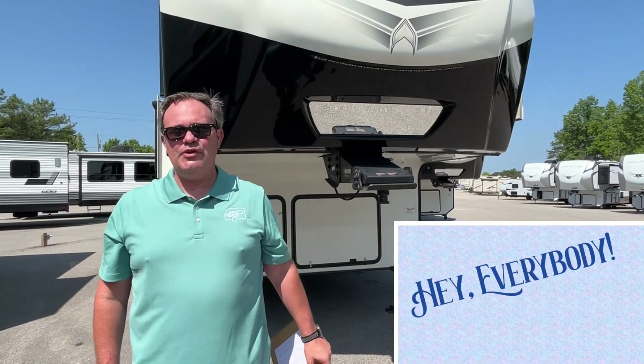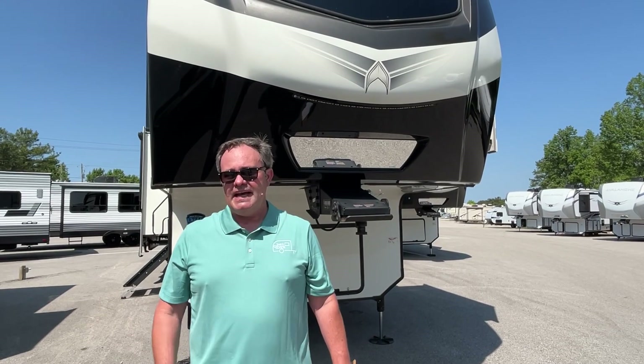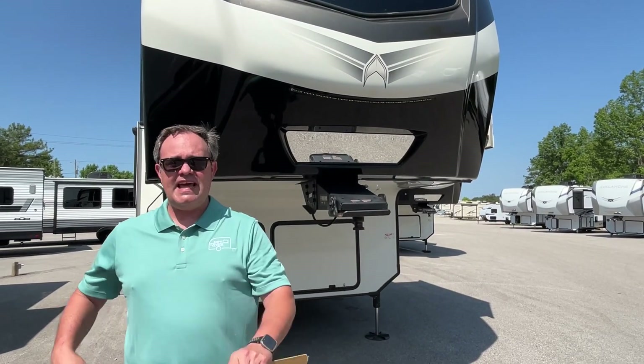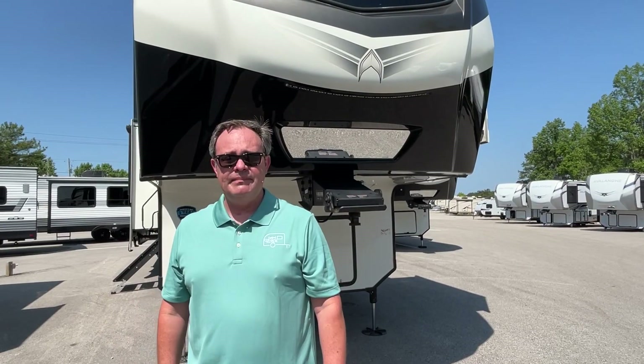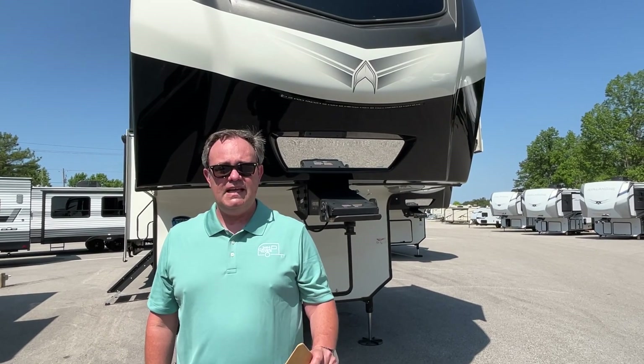Hey everybody, JNA review, and today we're at Triple H RVs here in Haleyville, Alabama. If you just found our channel, go ahead and subscribe, follow along with us, and give us that thumbs up. Today we've got a 2023 Keystone Alpine, model number 3650RL.